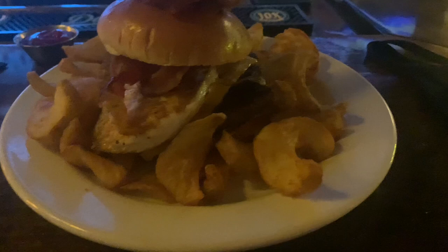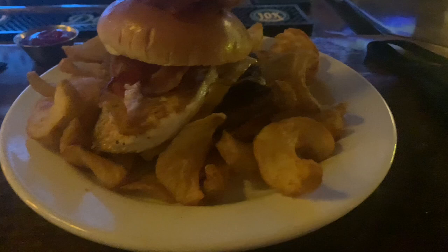Okay guys, so this is the clock tower burger and I'm ready to dig into this. So we got sidewater fries, burger, cheese, egg, onion rings — one big old burger.